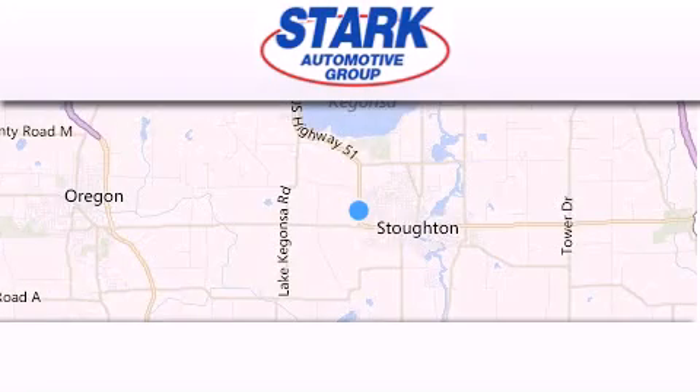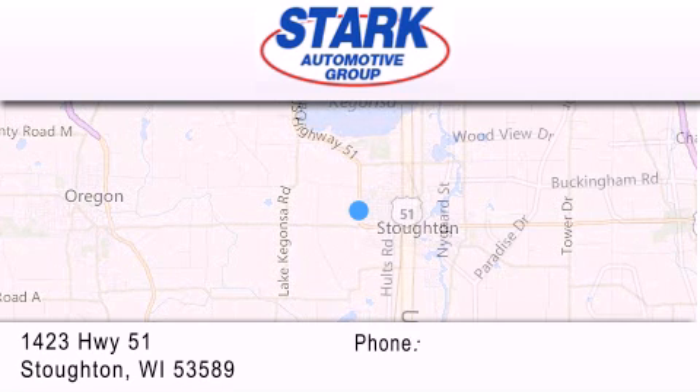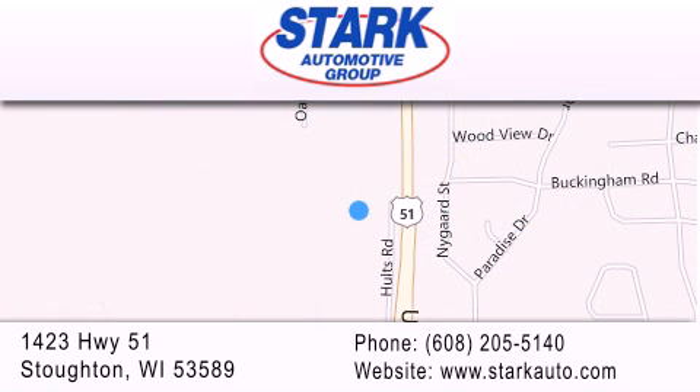Stark Automotive is located at 1423 Highway 51 in Stauffton. Our goal is to exceed all of your expectations to ensure that you'll return for future visits.